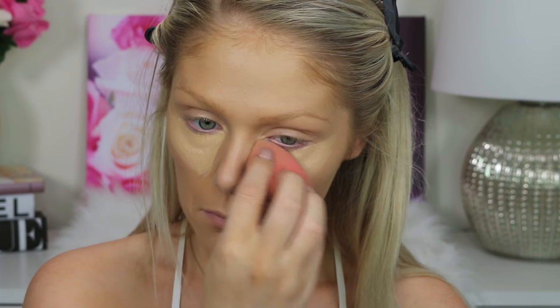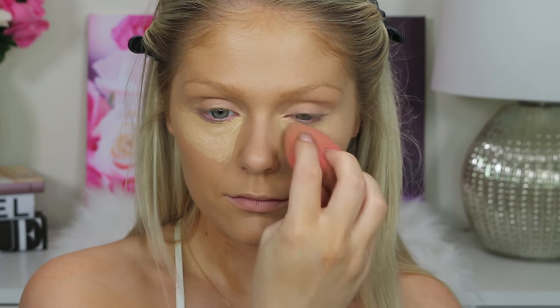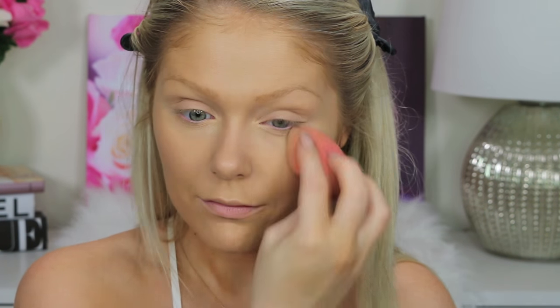If you guys did want to keep this a little more natural for the daily, you could just do concealer and skip foundation altogether or just use a BB cream. To set my under eyes, I'm going to go in with the Maybelline Master Fix Powder. This is the only area I'm setting so my under eye concealer doesn't crease, but I'm going to leave the rest of my face nice and dewy.